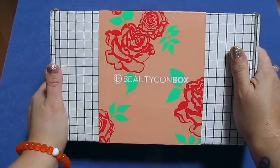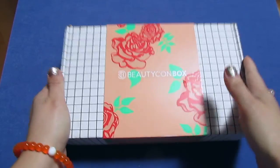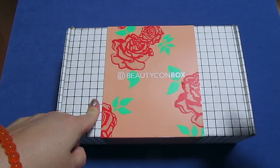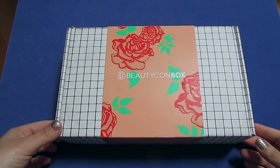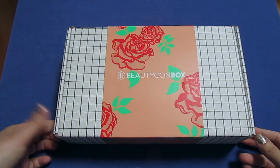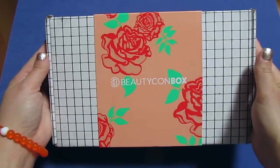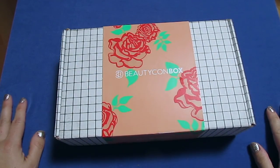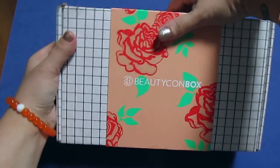So anyway, here is the Beauty Comp BFF box for spring 2017. I can't believe it's spring already — it's crazy. I'll link the website below if you want to sign up. I think it's $34.99 per season, so you get a box every season. I did open it last night because I'm like a six-year-old on Christmas Day — I just can't wait.